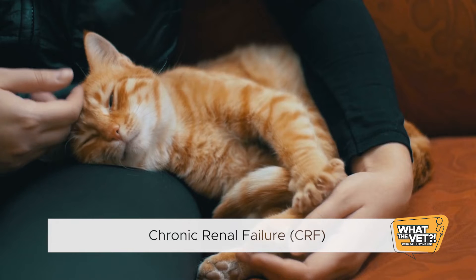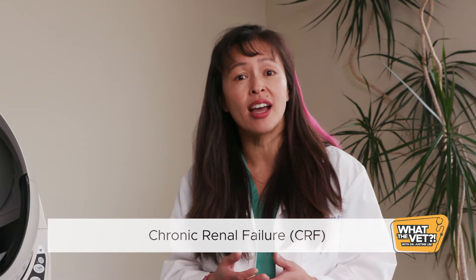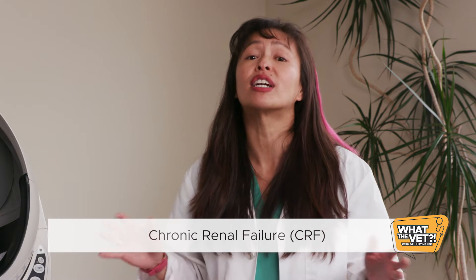Signs may be milder and more progressive. With appropriate diagnosis, nutrition, monitoring, and treatment, cats can potentially live with chronic kidney disease for years.